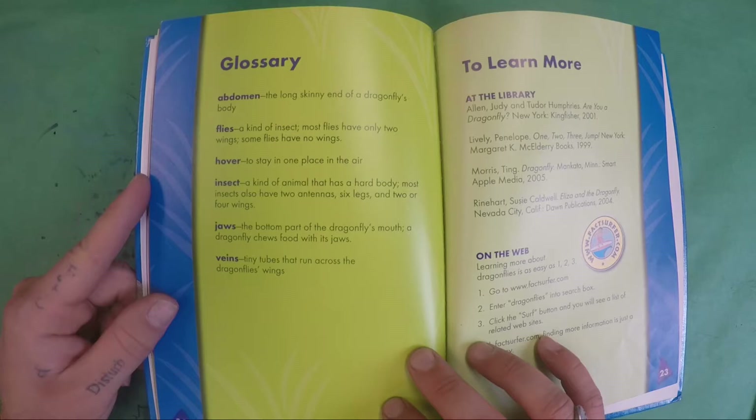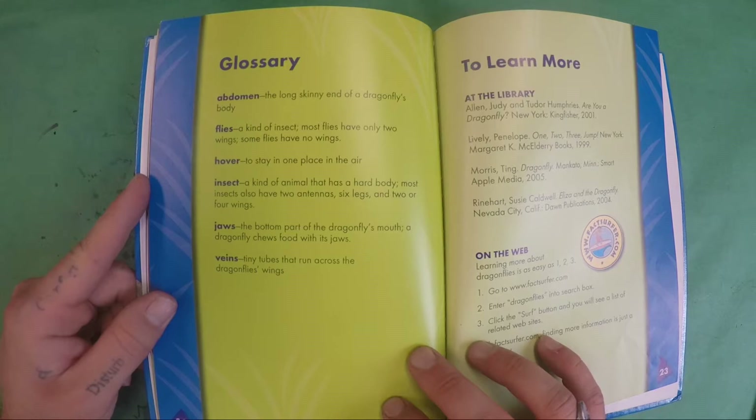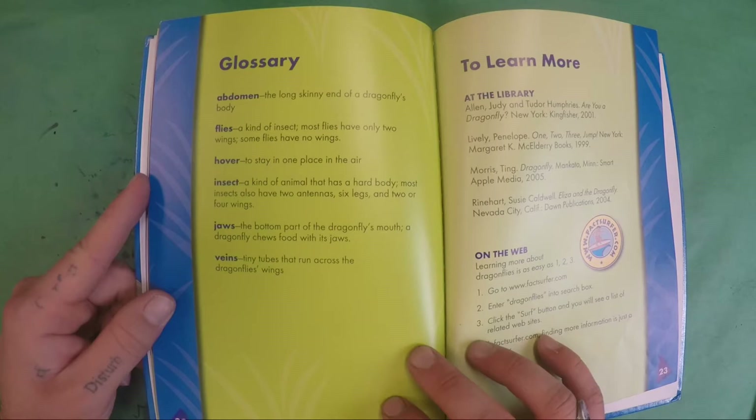A glossary of terms. Abdomen is the long, skinny end of a dragonfly's body. Flies are a kind of insect. Most flies have only two wings, and some flies have no wings.